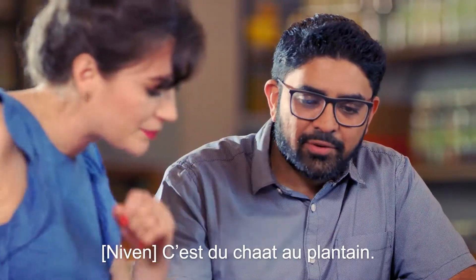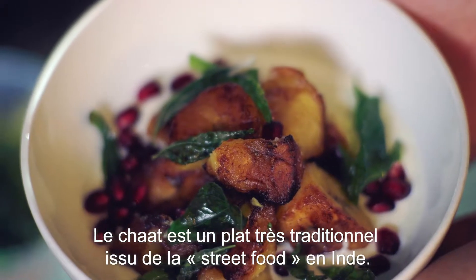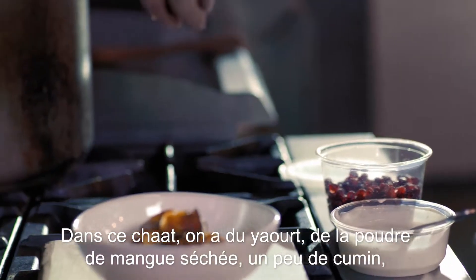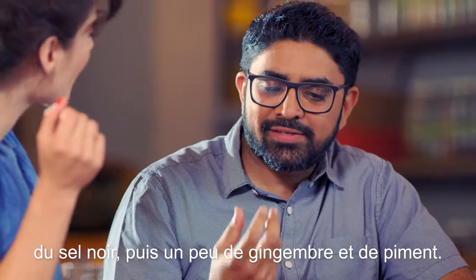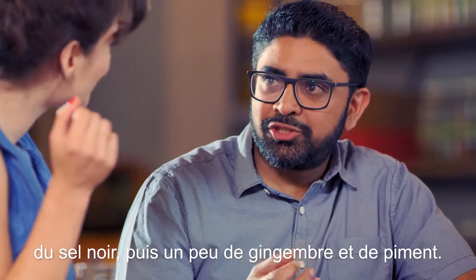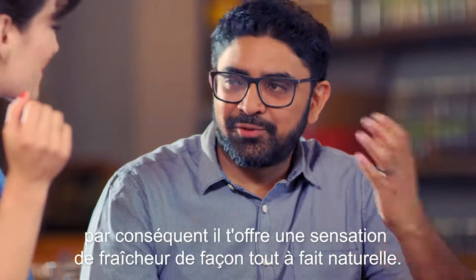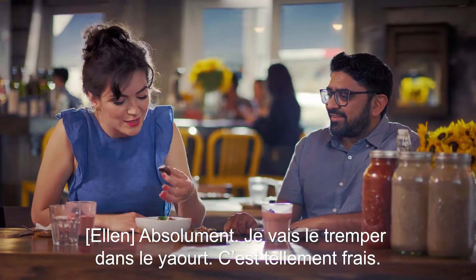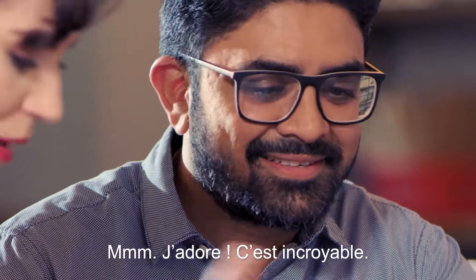So what is this over here? Here we have plantain chaat. Chaat is a very traditional Indian street food style dish. In this chaat there's yogurt, dried mango powder, a little bit of cumin, black salt, and then a little bit of ginger and chili. The chili actually makes you sweat a little, so it cools you down naturally. I'm going to dip it in the yogurt. So refreshing! I love it, this is incredible.